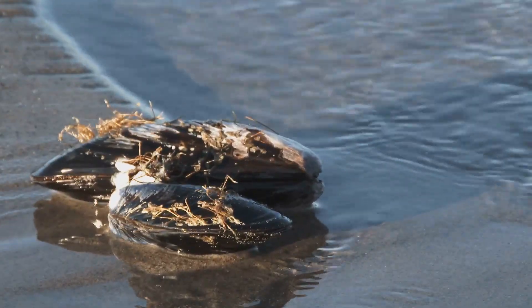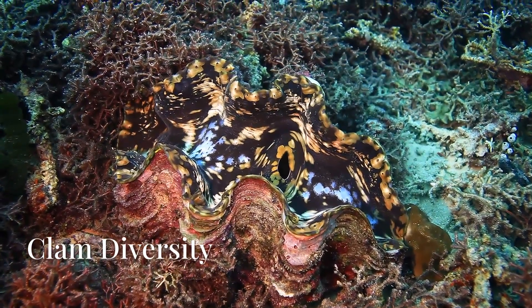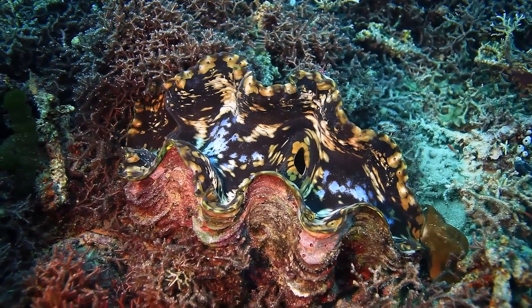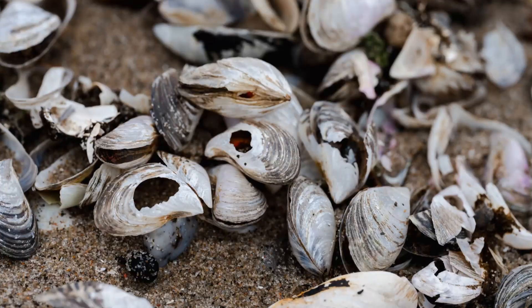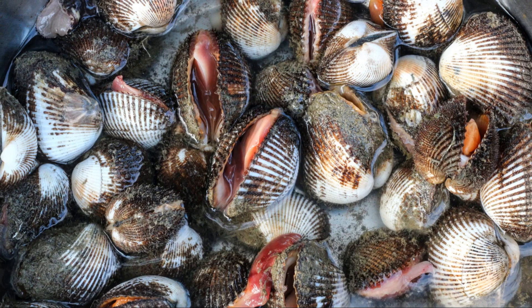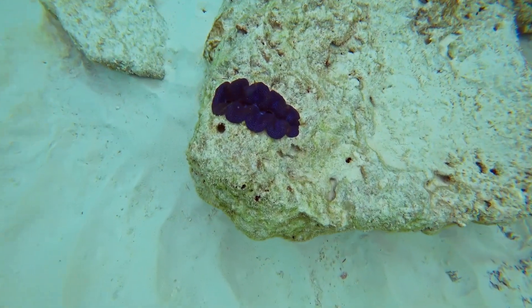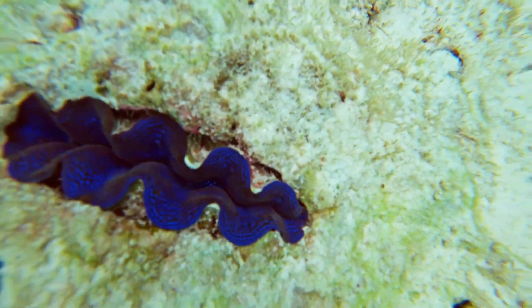Bivalve mollusks simply means they have two shells connected by a hinge — think of it like a tiny treasure chest protecting the soft clam inside. The oceans, lakes, and rivers of our world are home to over 15,000 different species of clams. Some clams are smaller than your fingernail, while others can grow as big as a pizza. The giant clam found in coral reefs can reach over four feet long and weigh more than 500 pounds — that's heavier than many adults.